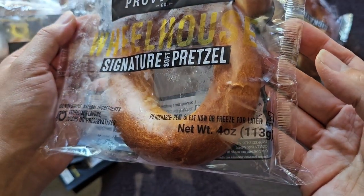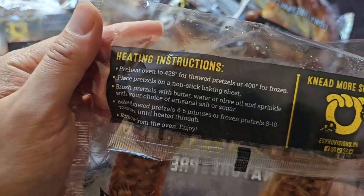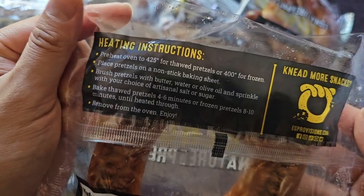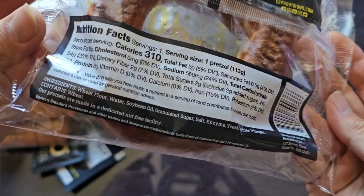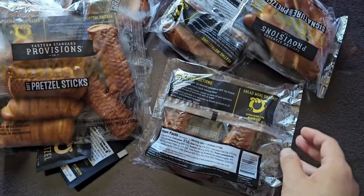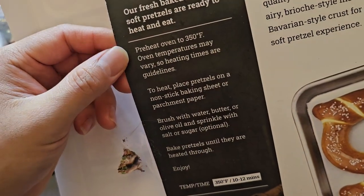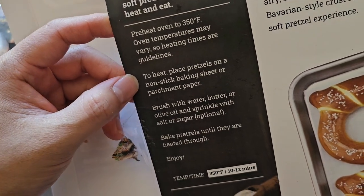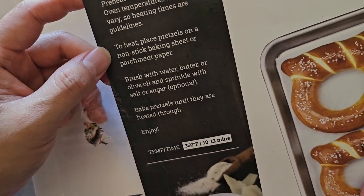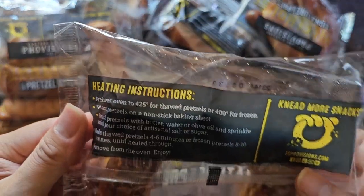Perishable — heat and eat now or freeze for later. The individual packaging says 425 degrees, but the box said 350. I'm going to change the oven to 425 degrees.